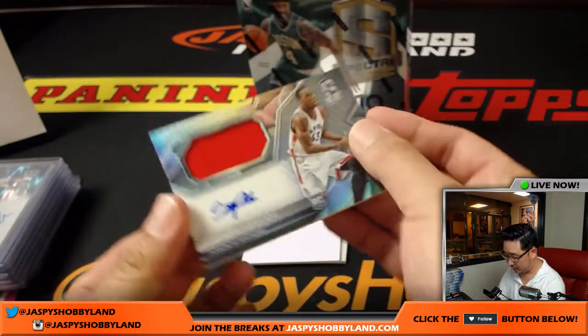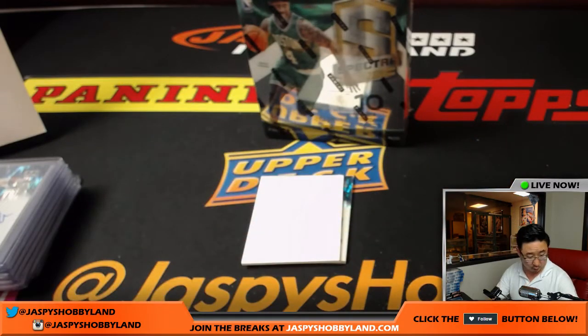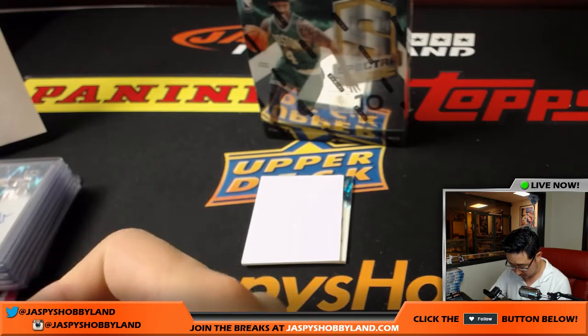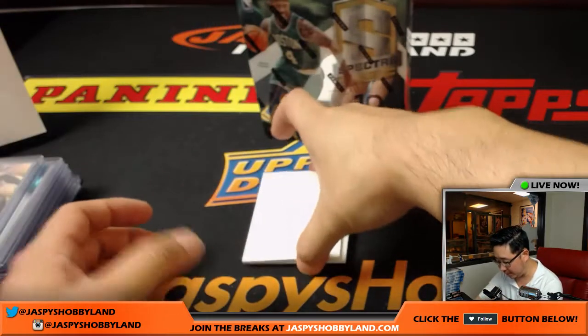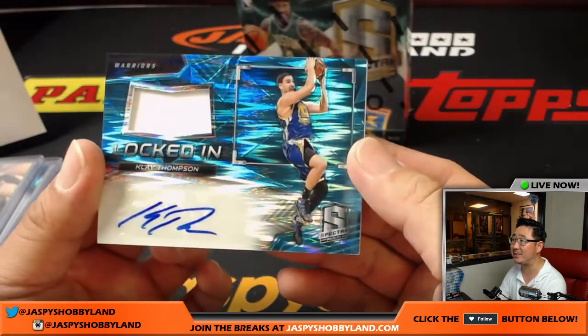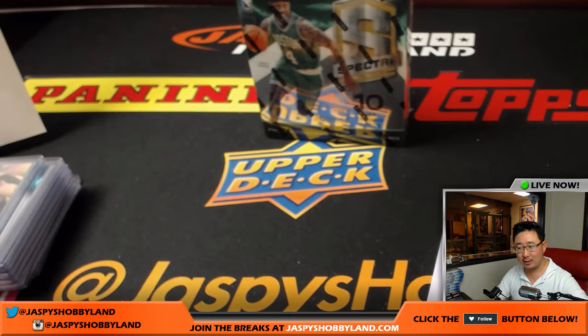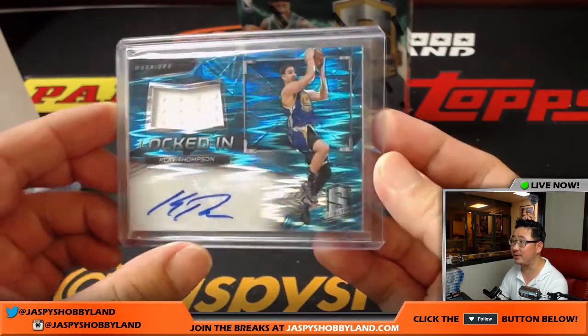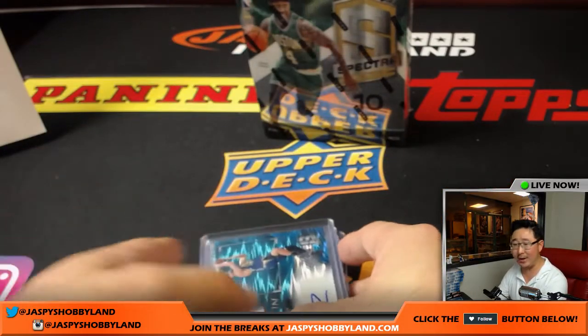Two more to go. Pascal Siakam, jersey and autograph — looks like it's right on the card too. Nice. For the Raptors — that'll go to Jason Edwards in Toronto. 29 out of 300 on that one. And on the bottom, neon blue, locked in — jersey and auto, Klay Thompson for the Golden State Warriors. That's Trace's brother, Trace Thompson of the Dodgers, and of course Laker great Michael Thompson, current radio announcer for the Lakers. 11 out of 99. Alan Murdoch. That's another nice box in the books.